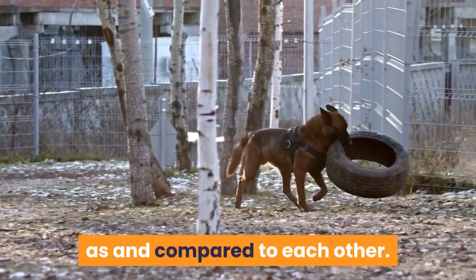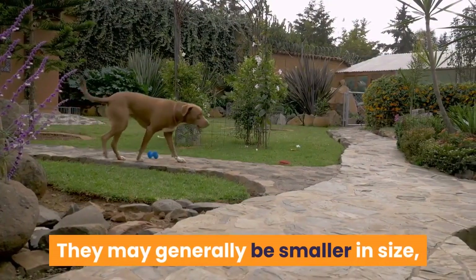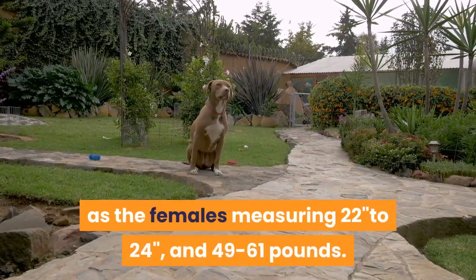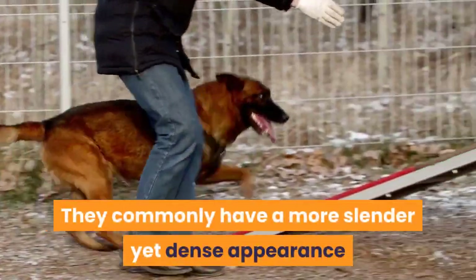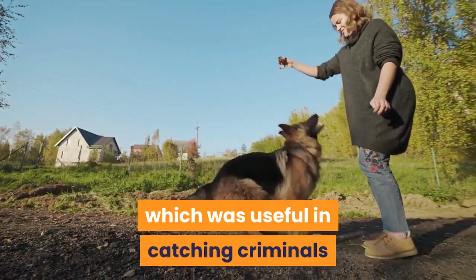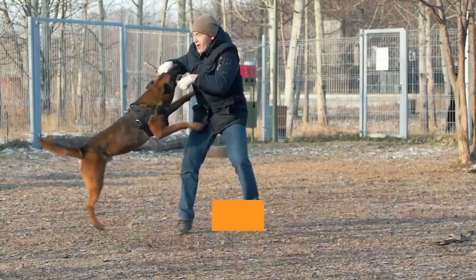While the DDR and Czech German Shepherds have very similar bloodlines, they are not the same, though they are often compared to each other. Czech German Shepherds tend to have higher drives than their West German or East German counterparts. They may generally be smaller in size, with males measuring 24 to 26 inches at the shoulder and 66 to 88 pounds, and females measuring 22 to 24 inches and 49 to 61 pounds. They commonly have a more slender yet dense appearance, standing on thick tight paws with a deep chest, strong jaws, and a robust body.